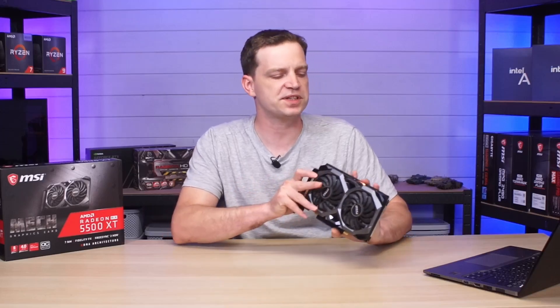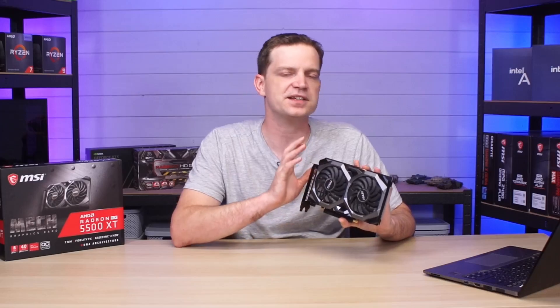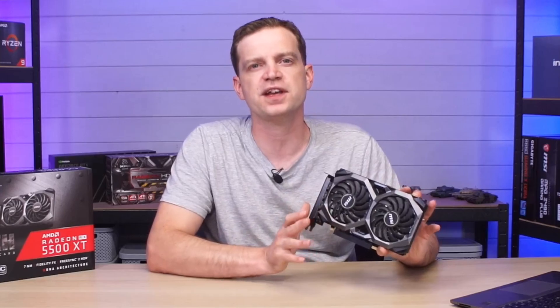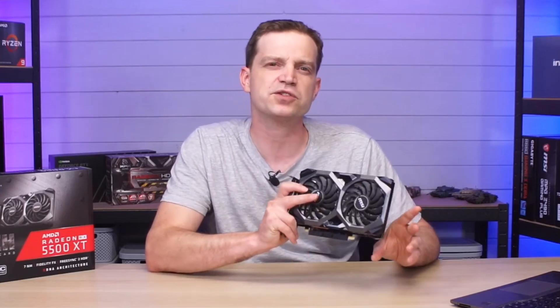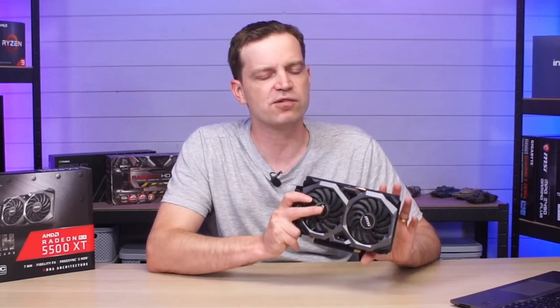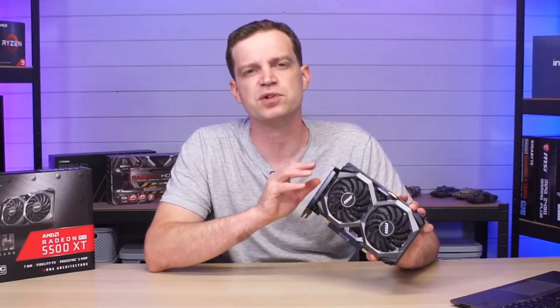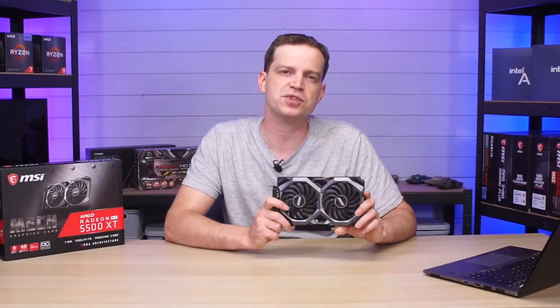Now of course as always we want to see how well this card performs. It was a low-spec card from AMD back then and it still is now, but how well will it perform with some more modern titles? To find out we obviously needed to do some benchmarking — we've had this on our test rig for about two weeks, going through it in depth testing pretty much every single game. So let's take a look at those benchmarks and then we'll discuss some of the results.